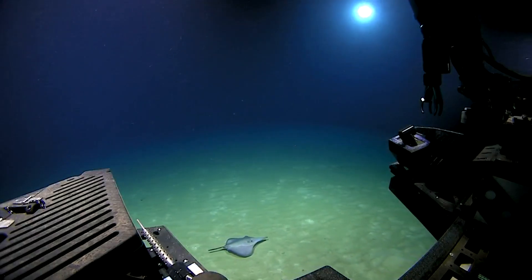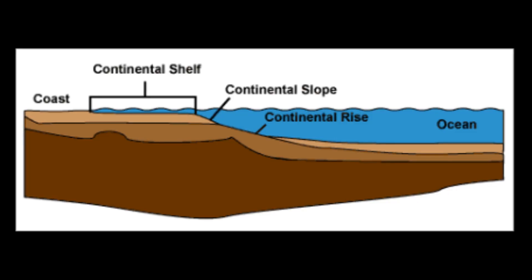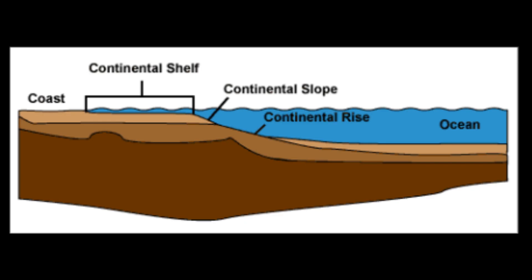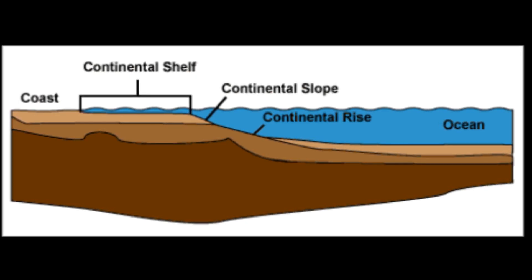They inhabit the seafloor in soft-bottom or rocky areas, mainly on continental slopes from depths of 1,150 feet to 3,700 feet.